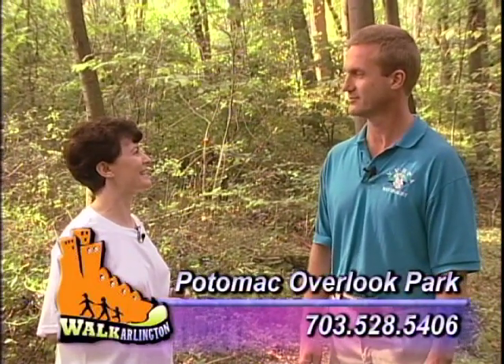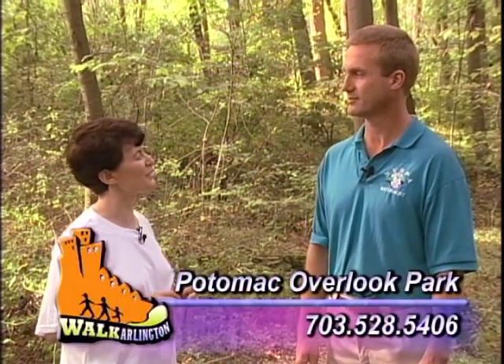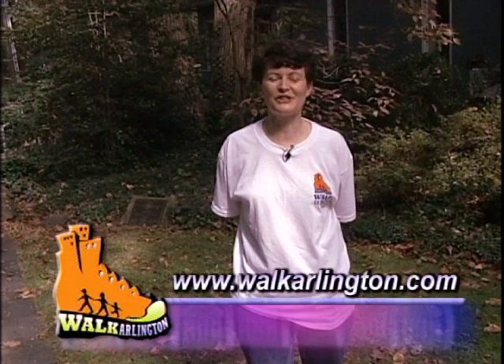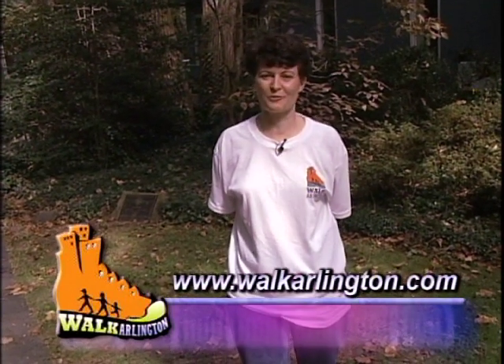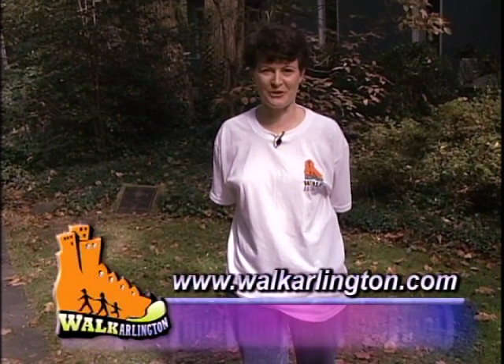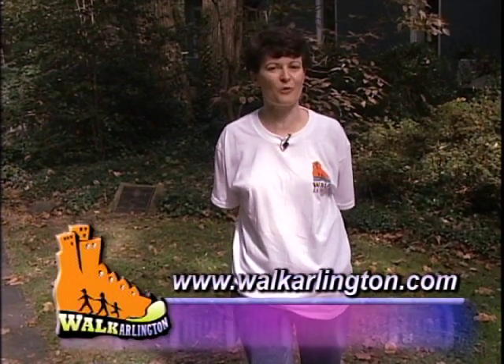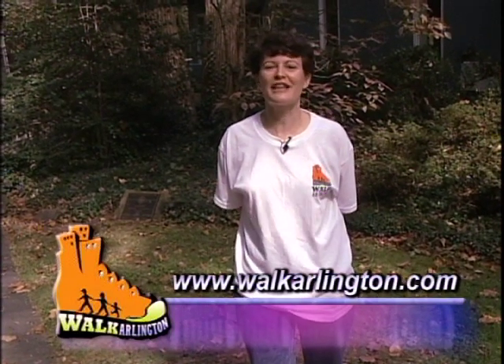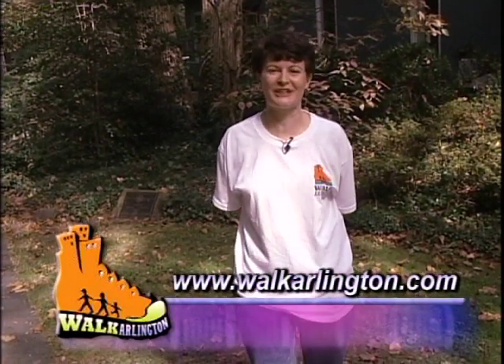Thank you very much for joining me today. It truly was a pleasure, and I have learned a great deal about Potomac Overlook Park. Thanks for coming. I'm Barbara Favola, and this concludes our walkabout in Potomac Overlook Park. These walkabouts are sponsored by the Walk Arlington program. If you would like to learn more about Walk Arlington, please contact the Walk Arlington webpage. Thank you for joining us today, and have a great day.